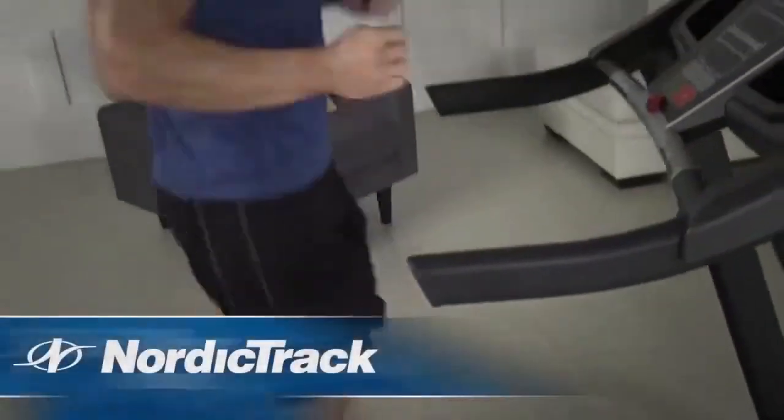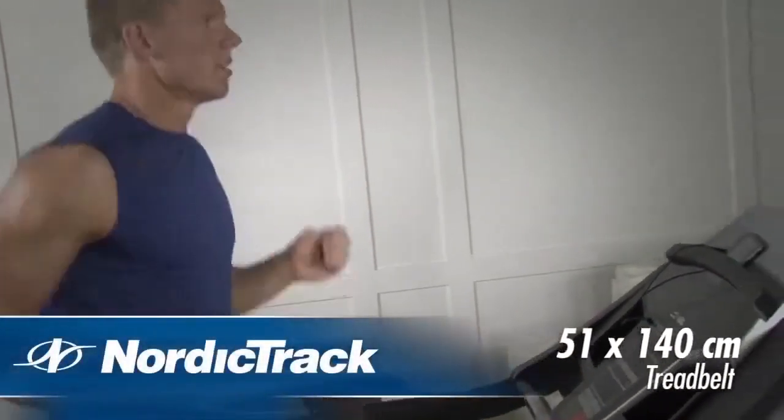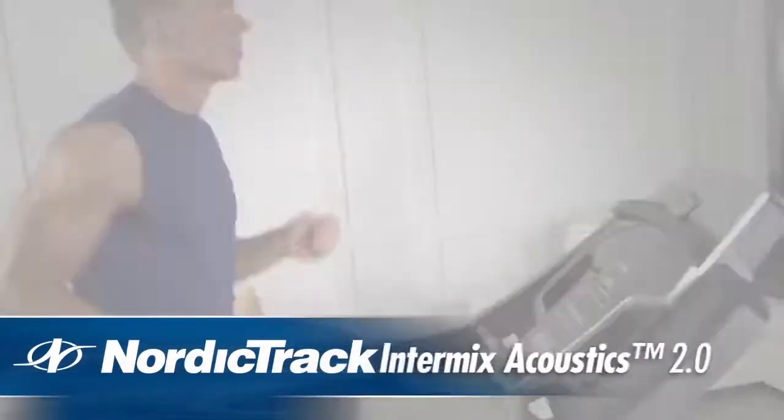Other features include a large 51x140cm walking belt and a compatible music port for iPod with built-in sound system.